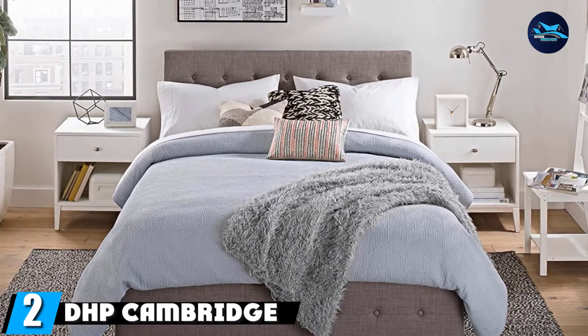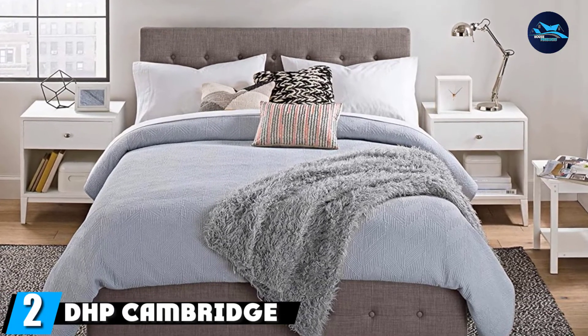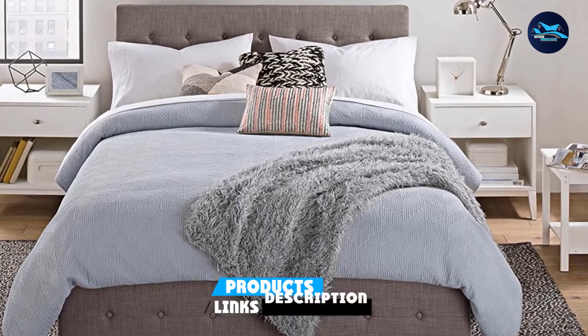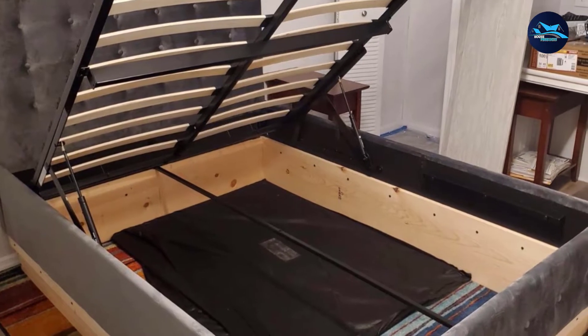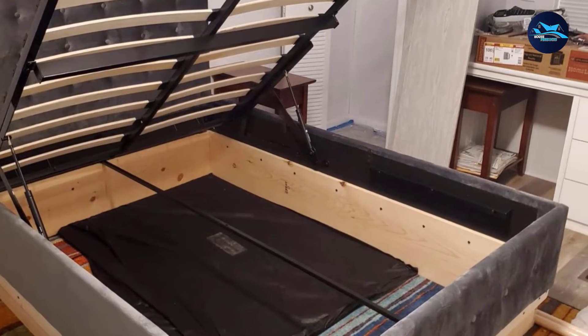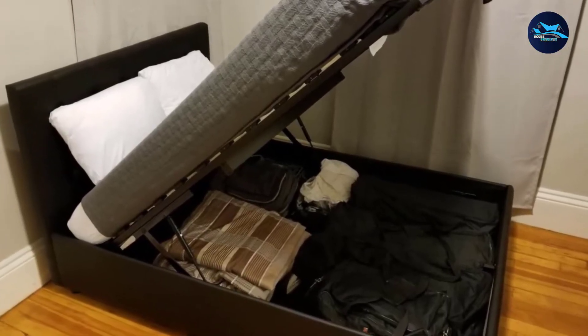Moving on to number two, we have the DHB Cambridge Upholstered Platform Bed. The DHB Cambridge Platform Bed is built with a sturdy foundation combining the strength of metal and wood materials, so you're assured of enjoying the premium features of the bed frame for quite a long time. This full-size bed frame is a flexible addition to your bedroom, with the added advantage of additional storage space underneath.